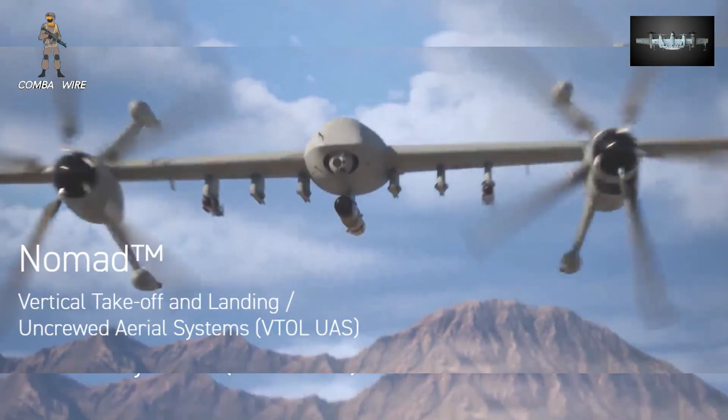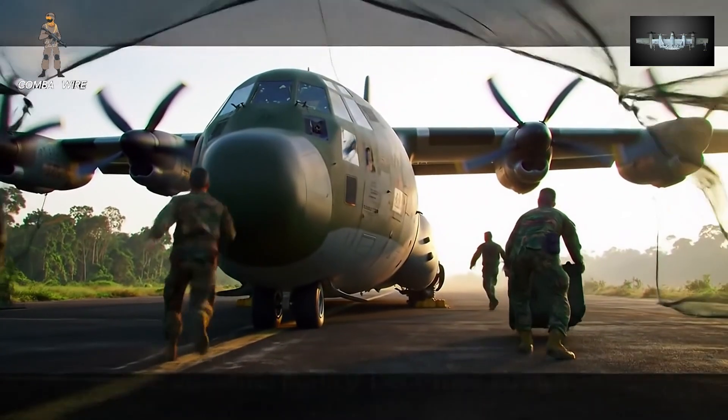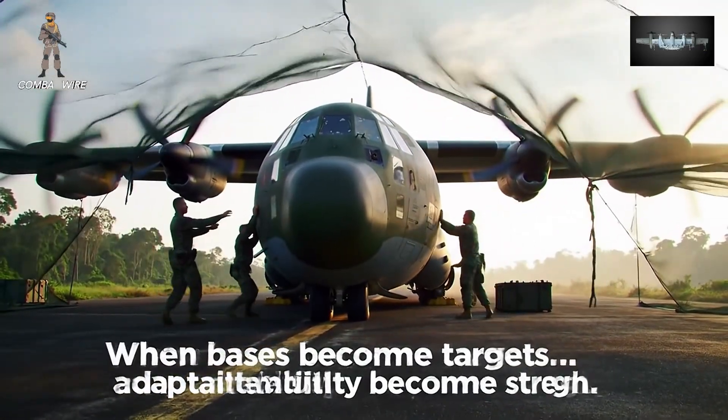What's especially significant here is the Pentagon's growing emphasis on runway independence. In a future conflict — say across the Indo-Pacific or in a contested European theater — traditional bases will be high-priority targets.